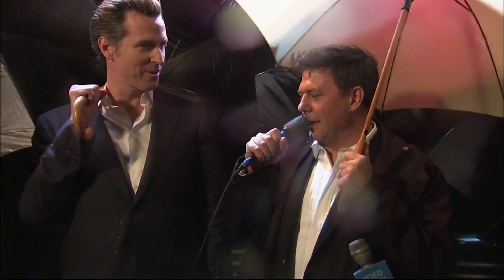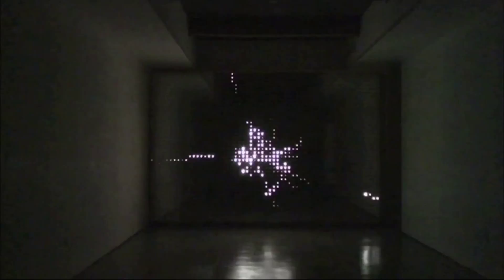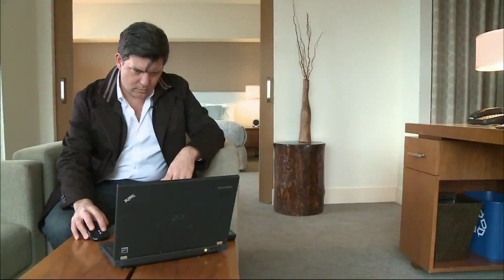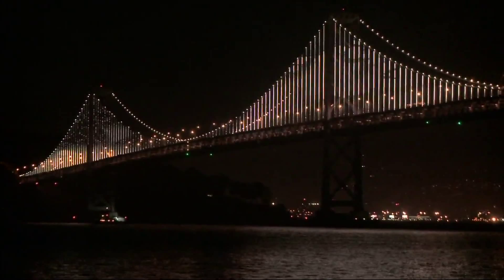Bay Lights is the creation of Leo Villareal, a New York City artist who specializes in using LED lights and computer programming in works on display at several major museums and in numerous installations. Villareal operates his laptop using specially designed software to control and program the lights. Once set up, it works automatically. The overall effect is meant to be abstract, but to reflect different movements around the bridge, from waves and boats to traffic and clouds.